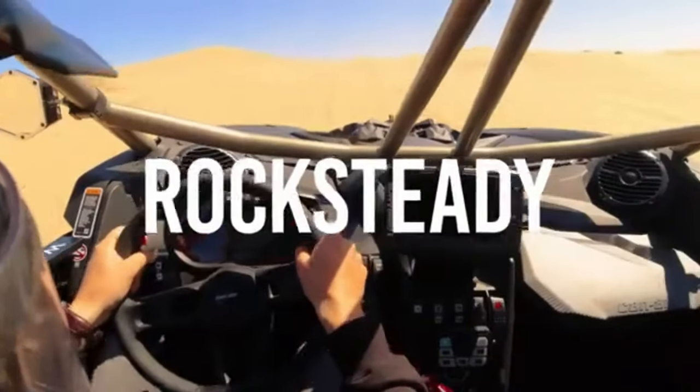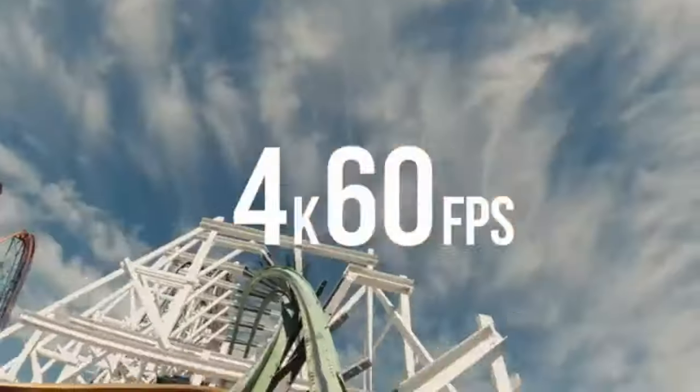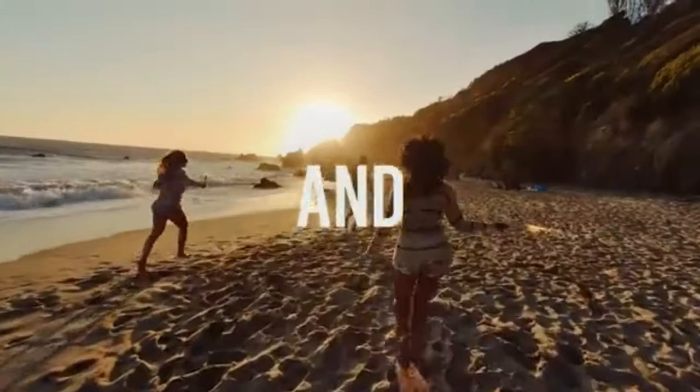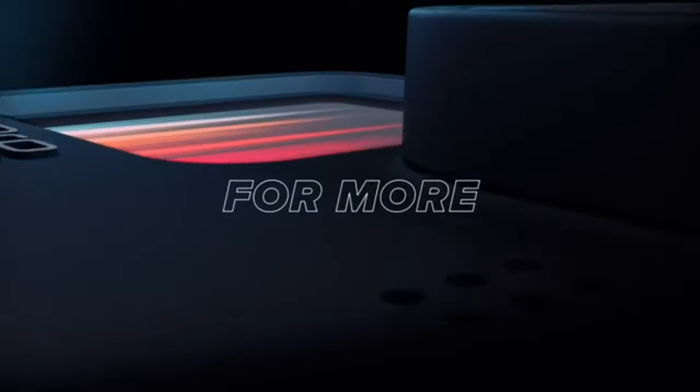This video dives into the realm of action cameras, exploring the best options available to help you document your adrenaline-fueled escapades. So gear up, buckle in, and get ready to discover the ultimate companion for your daring expeditions.